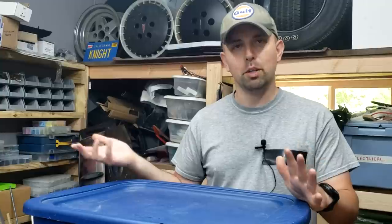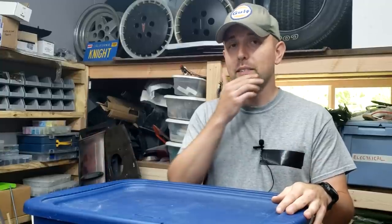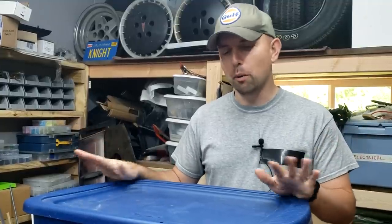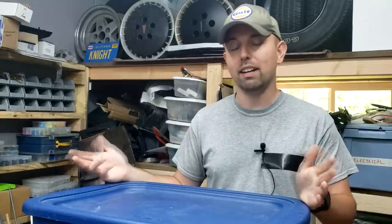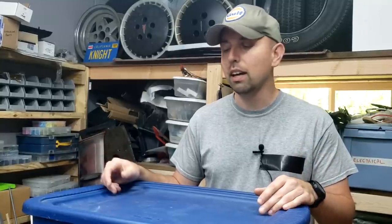Hey guys, thanks for joining me today. Today we're going to do something maybe a little bit fun. We've got tons of totes just like this that are filled with all kinds of interesting Knight Rider stuff. Some of it is your common merchandise, but most of it is stuff that's a lot rarer. So I just thought, let's make a video and go through one of these totes. I have no idea what's in here. I packed it away a long time ago and I don't think I've had it out in a year or so, maybe longer. So let's just kind of go through it and see what we find.